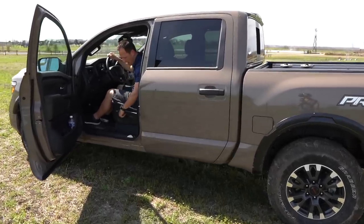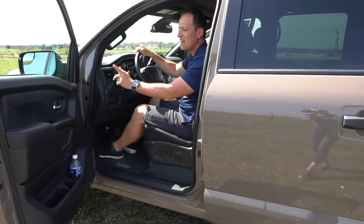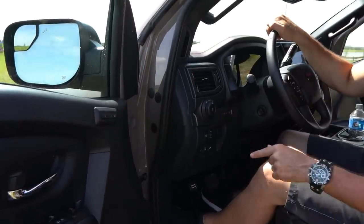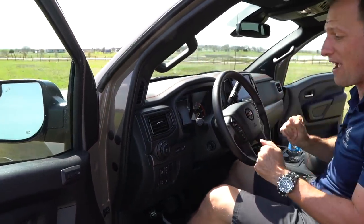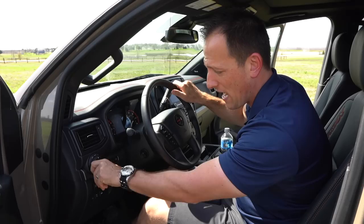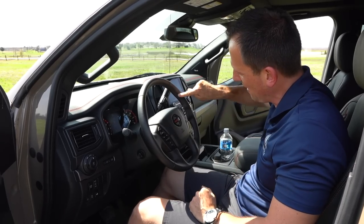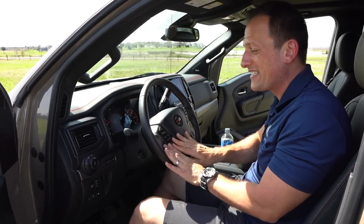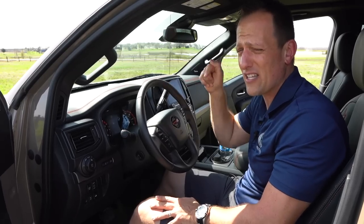Behind the wheel now — business time. You have power seat controls that are easy to get to, including lower lumbar adjustment. There are two memory settings for the driver's seat, which is a nice welcome. There's a headlight control knob that's real easy to reach. The steering wheel is pretty good on thickness — I wish it were just a little bit thicker — but I love the red contrast stitching. The buttons are a little dated but easy to use. There is a column shift, which is a zonk because they didn't add the leather wrap like on the Platinum Reserve.